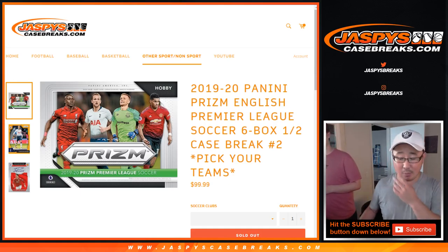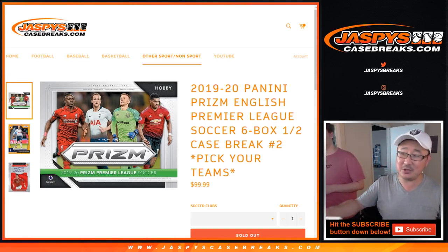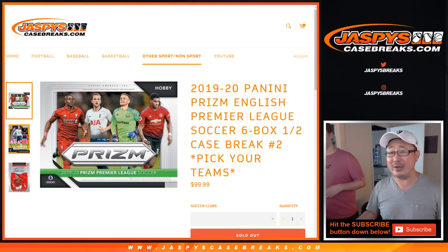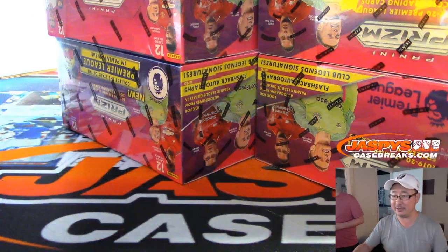Hi everyone, Joe for Jazby's CaseBreaks.com, coming at you with 2019-20 Panini Prism English Premier League Soccer. Break number two, pick your team number two.